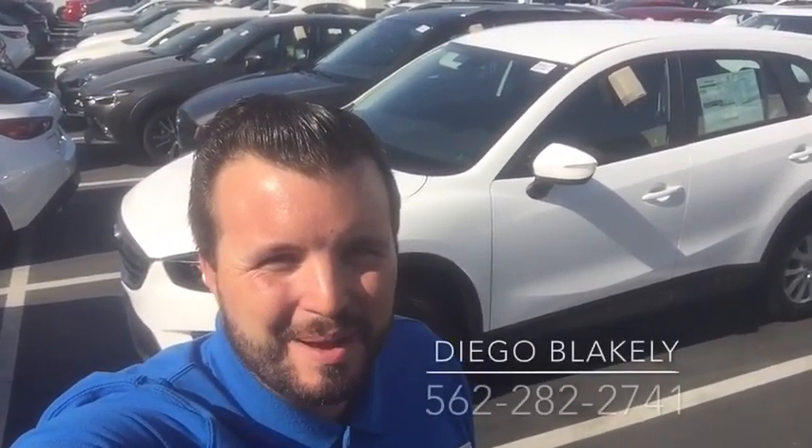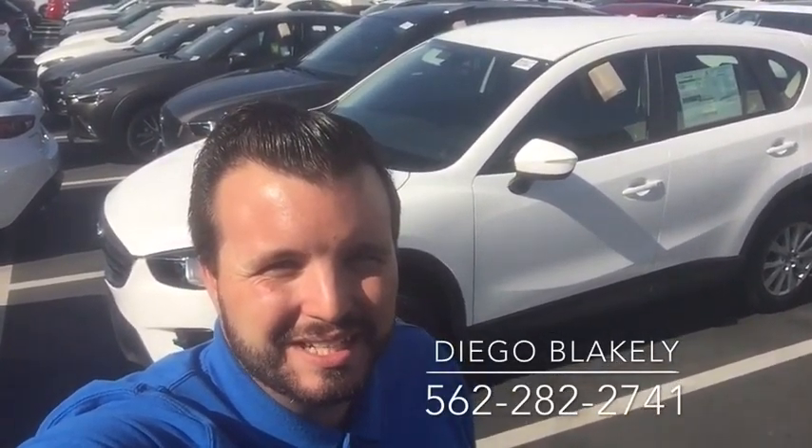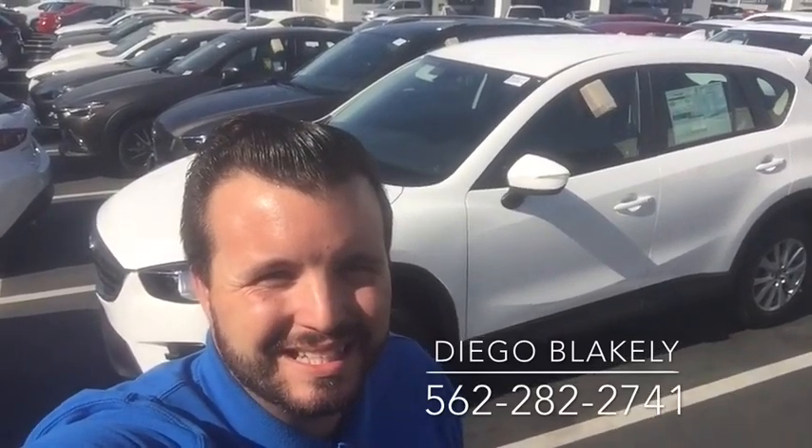Hi Lisa! Diego Blakely here from Capistrano Mazda. Thanks for looking into the 2016 Mazda CX-5. Let me show you around the vehicle and show you what it has to offer.